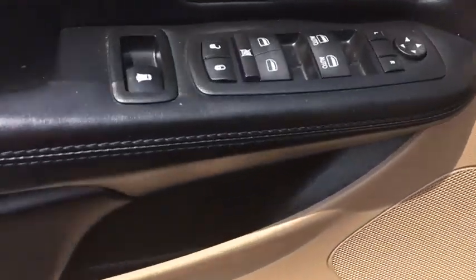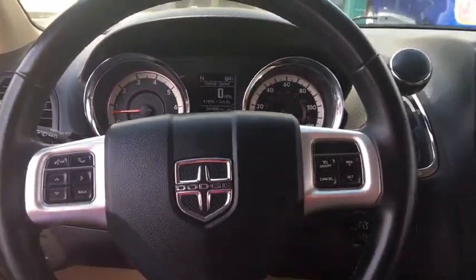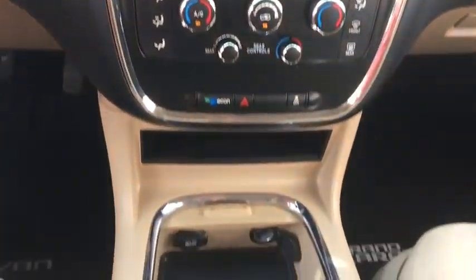This vehicle has less than 85,000 miles. Here are some of this vehicle's great options: traction control, stability control, power steering, front wheel drive, cruise control, power windows, trip computer, and remote power door locks.